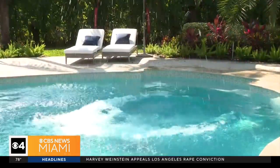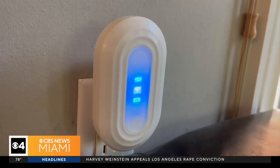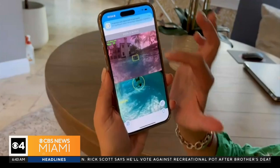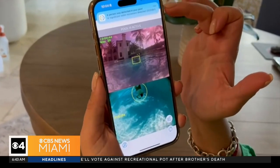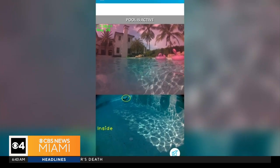When that happens, there's a triple alert system. It sends an alarm to the pool device and to a house unit. It also sends alerts to your cell phone where you can actually see what's happening underwater — so whether you're near the pool or even out of town, you'll know if someone's in the water.